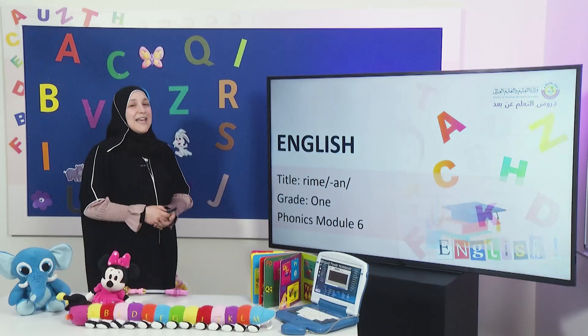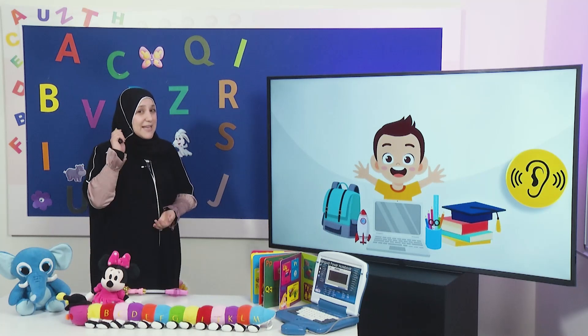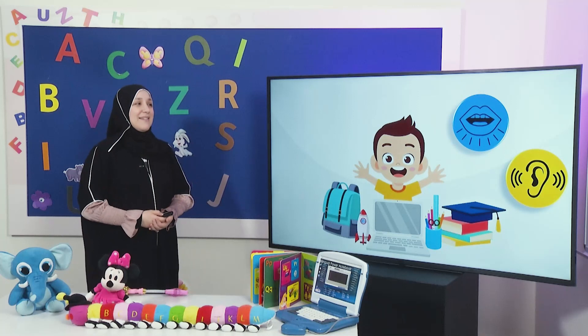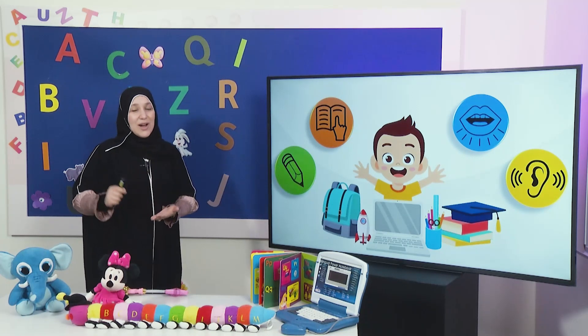Hello, my students. Welcome to a new English lesson. Our lesson for today will be Phonics from module number 6. In this lesson, we will practice listening, speaking, reading, and writing.